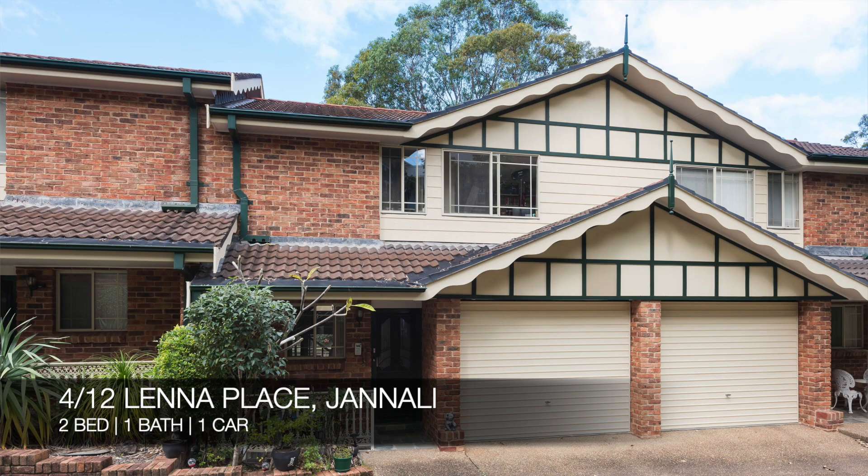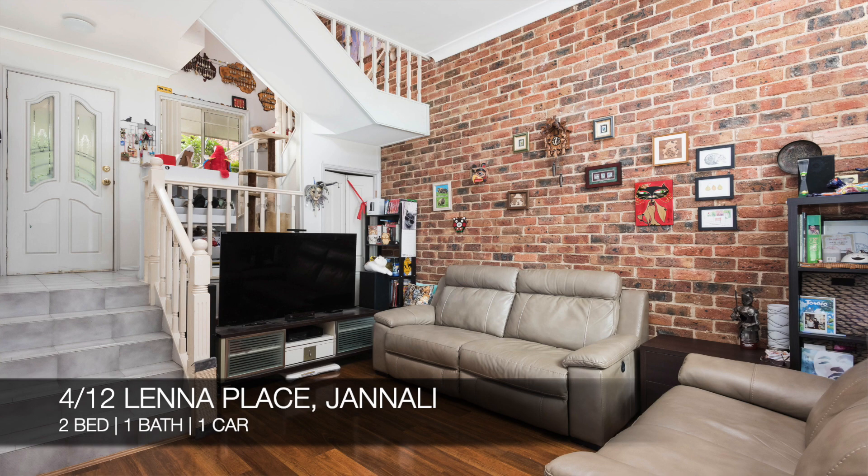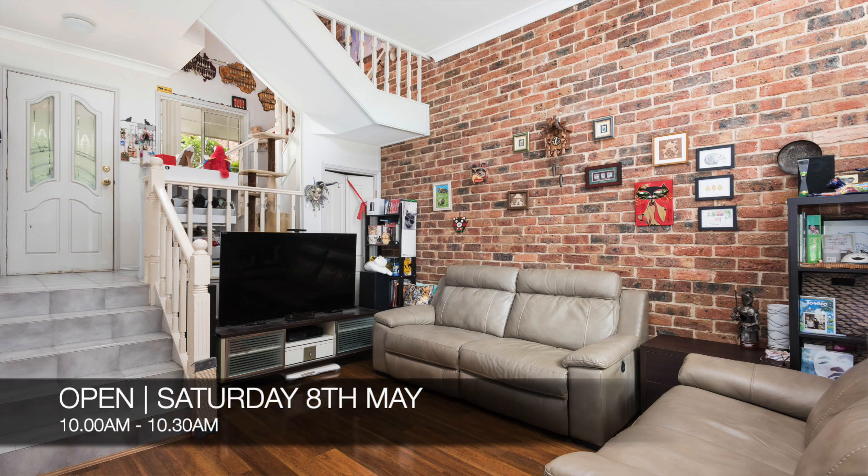Following that, we have 4 of 12 Leonard Place, Gin Alley, which is a two-bed, one-bath, one-car townhouse. That property is for sale and you can see it this Saturday from 10 a.m. to 10:30 a.m.